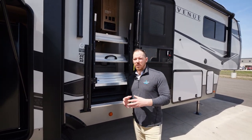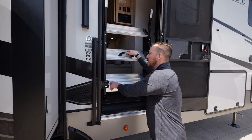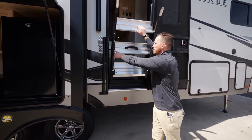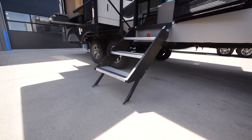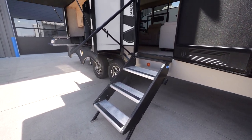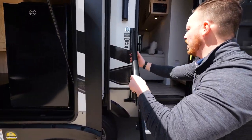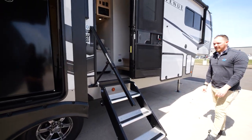In the entryway of the 33 RKS, you start with the friction hinge door and these extremely easy-to-use MoreRide step-above system. The tabs on the legs move independently to make it perfectly level. The top step is also much larger than the bottom two, making it more stable. And there's a really awesome safety rail system here as well.